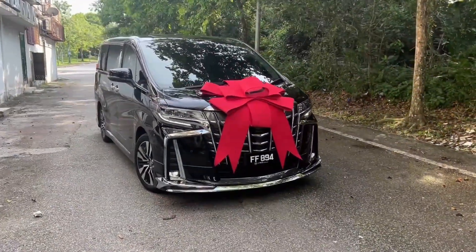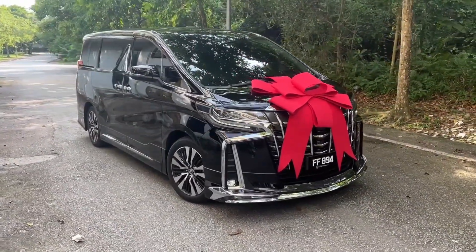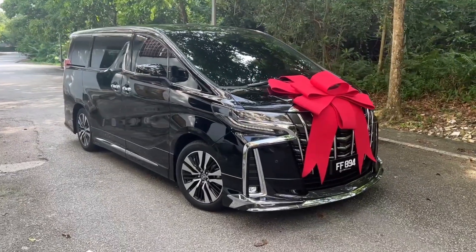Behind here we have a Toyota Alphard SC 2021 JBL spec. This is the most fully loaded, highest spec variant available.